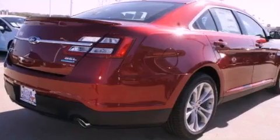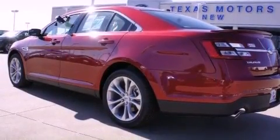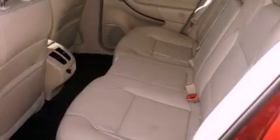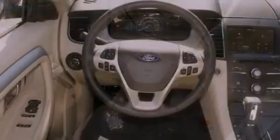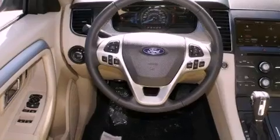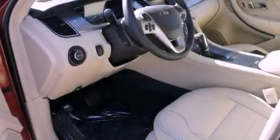All of the following features are included: a remote start feature, aluminum wheels, traction control and stability control systems, a leather wrapped steering wheel, performance tires, a passenger side vanity mirror, the secure lock anti-theft system, halogen headlights, dual power seats, and satellite radio.